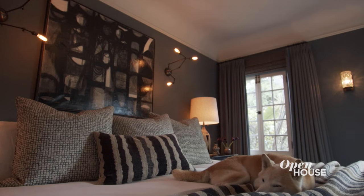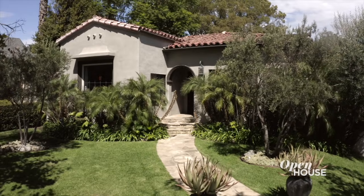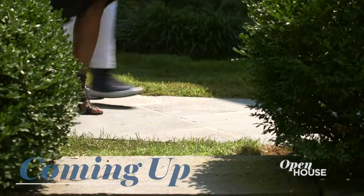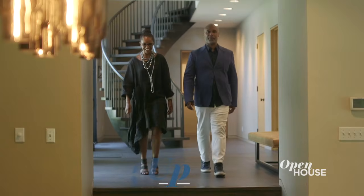Thank you so much for joining me on this house tour. I hope you like my house as much as I do — I'm already working on a new one, so hopefully I'll see you there. Stick around because we've got so much more ahead, including a modern Westchester home with a duo who happen to be partners in both work and life.